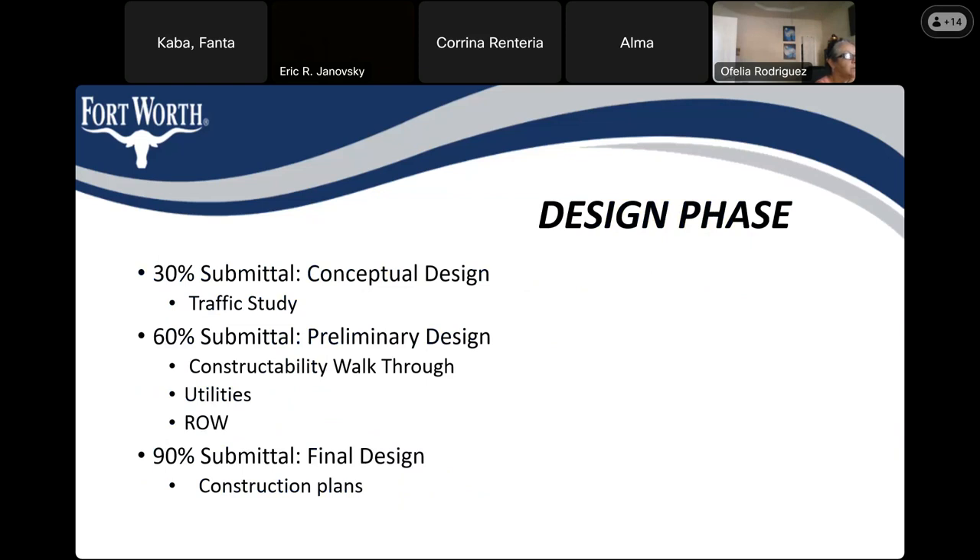Next is the 60% submittal. For this milestone, we like to have more in-depth details and further engineering done. We like to do a constructability walkthrough, just to make sure we are able to construct the improvements, and then start coordinating utilities and right-of-way, if applicable.